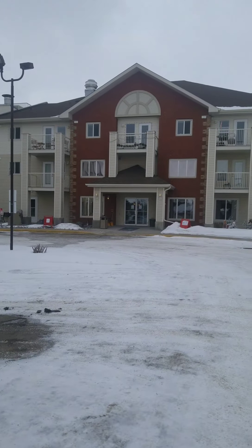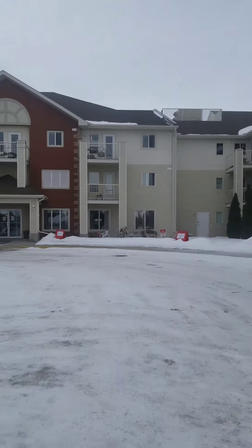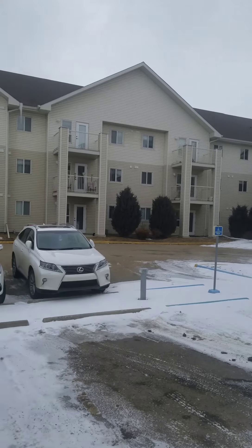Here we are at the condominium complex, Legacy Estates, tucked in the corner of Clearview Ridge. Nice private location.